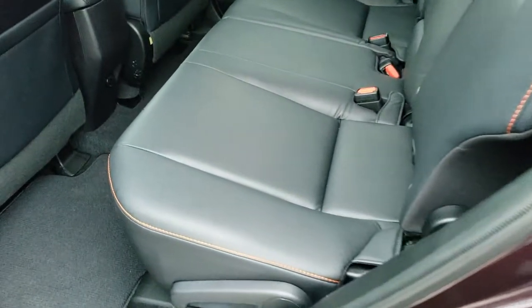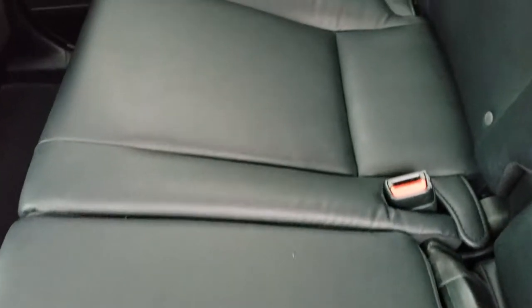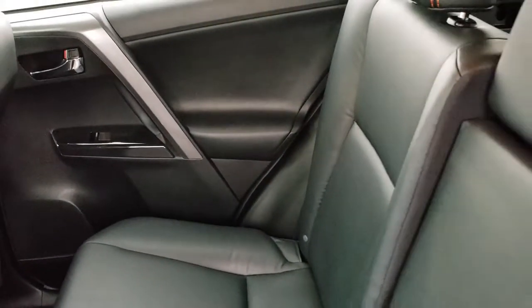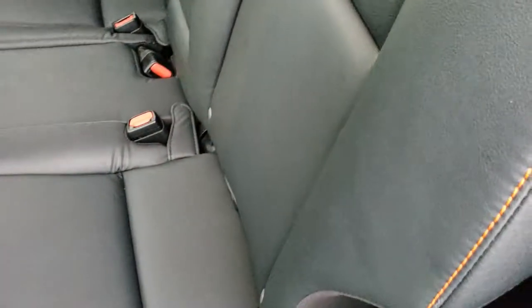This was a trade-in to us. Back seat is very clean as well — no rips or tears back here. It does have the latch child safety system. You can see just how clean that carpeting and everything is back here. And these seats do fold down for extra storage.